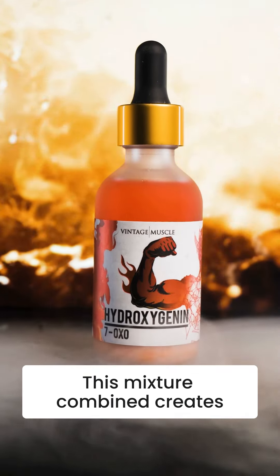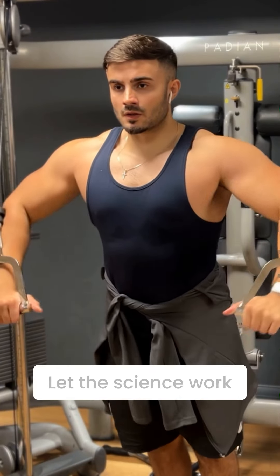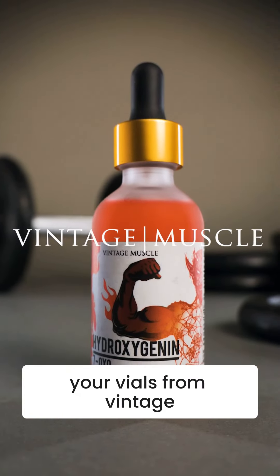This mixture combined creates Hydroxygenin, the science-driven way of amplifying muscle gain and fat loss. Let the science work for you by grabbing your vials from Vintage Muscle today.